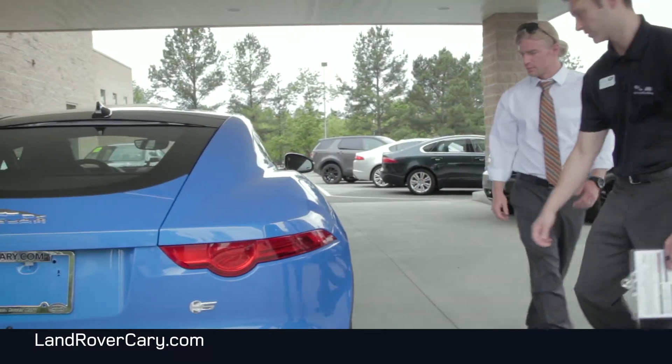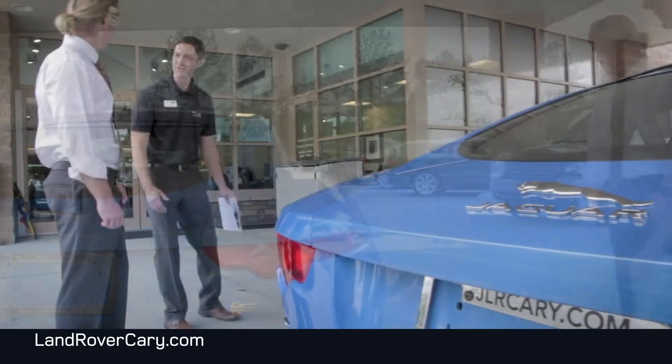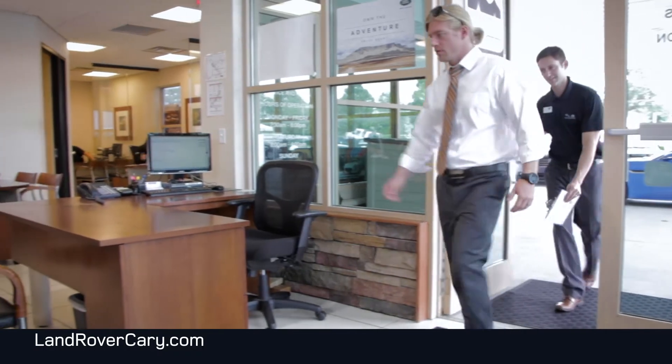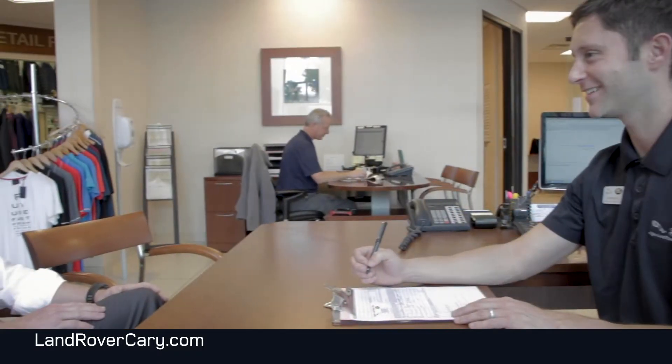Once completed, we'll escort you into our service department. Here, we'll go over the details for the purpose of your visit. One of our certified Jaguar service advisors or our certified Land Rover advisors will assist you with your service needs.